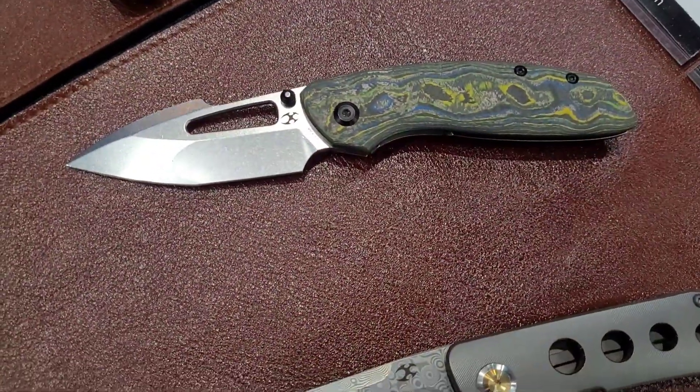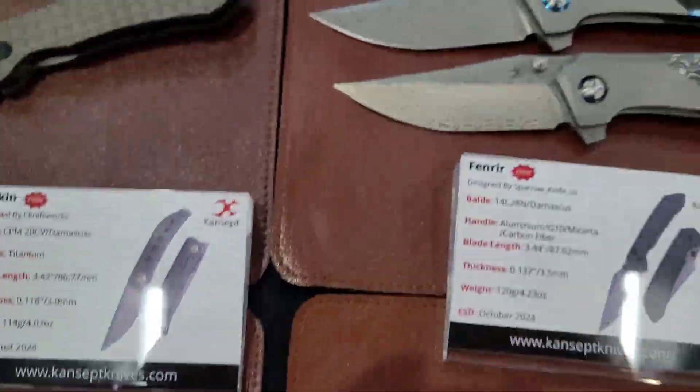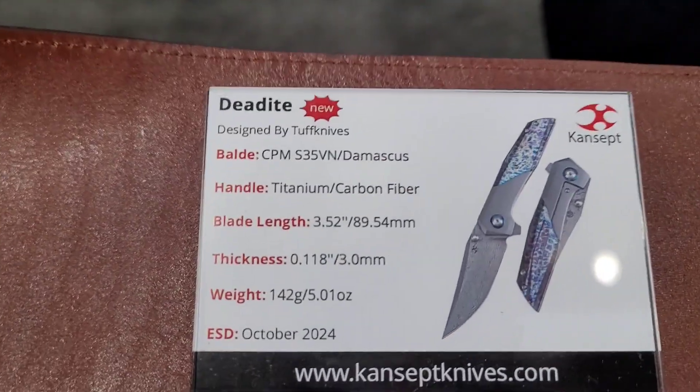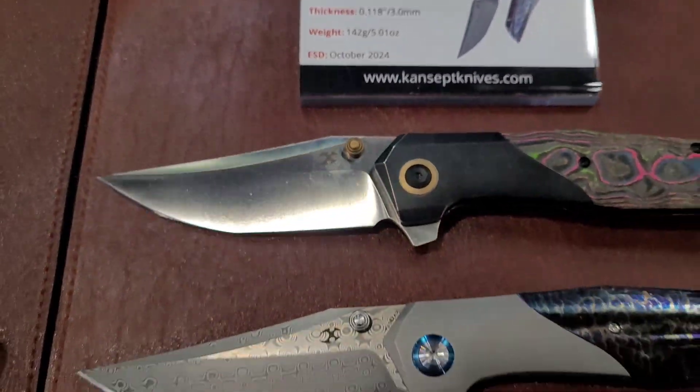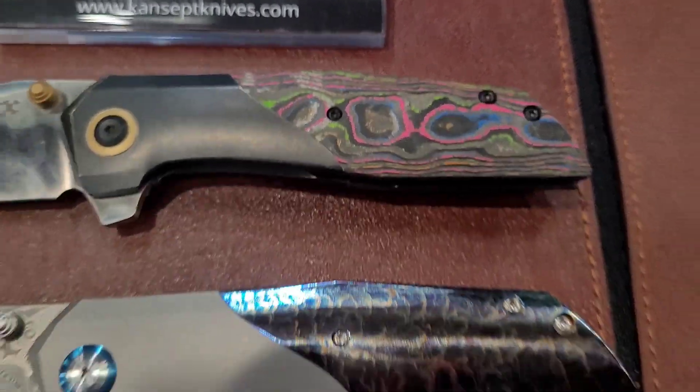Then we've got the Link and the Tarkin — there you go. And then we've got the Deadlight, which is new. Dude, check that out — I like that.